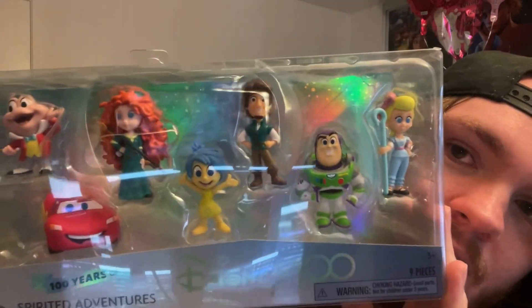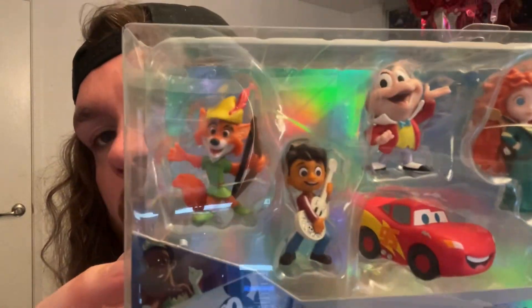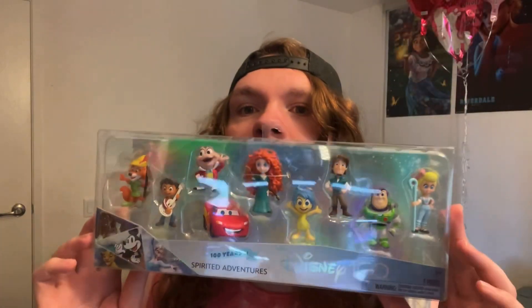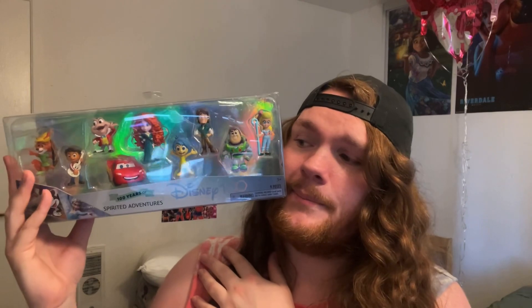For today we have the Spirited Adventures pack — there it is, Spirited Adventures. We have Bo Peep, Buzz, Flynn Rider, Joy, Merida — she's so cute — Mr. Toad, Lightning McQueen, Miguel Rivera to be more specific, and Robin Hood. Really, really cute set here, definitely makes sense with the Spirited Adventures moniker.